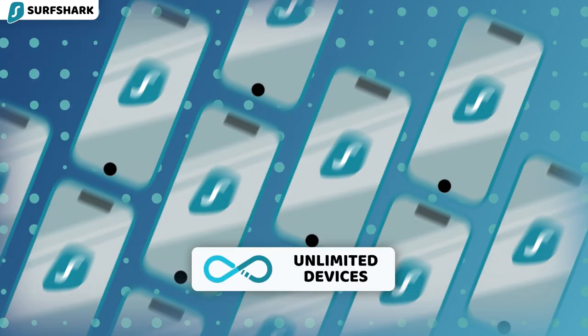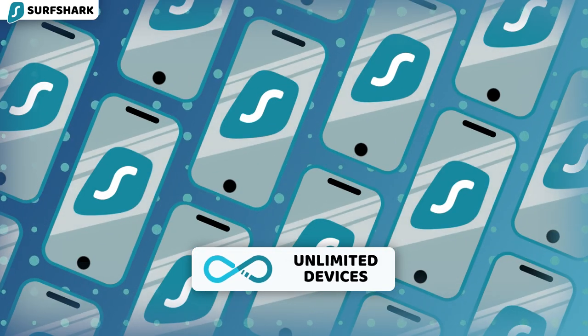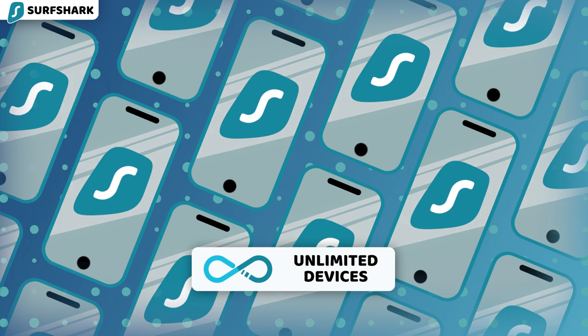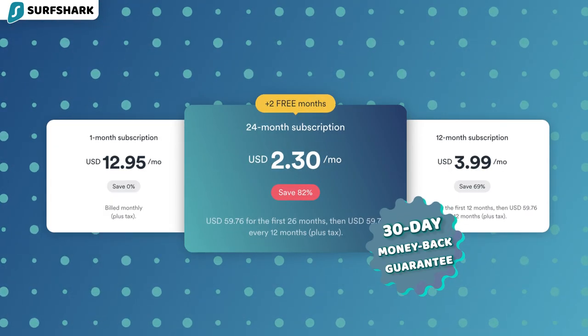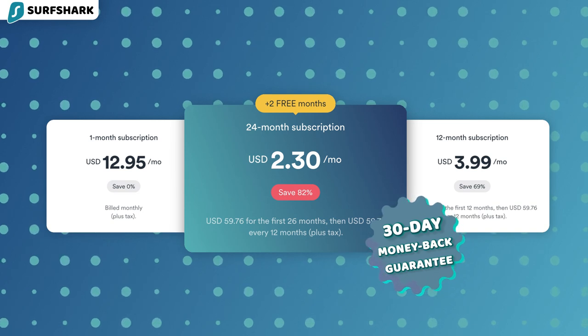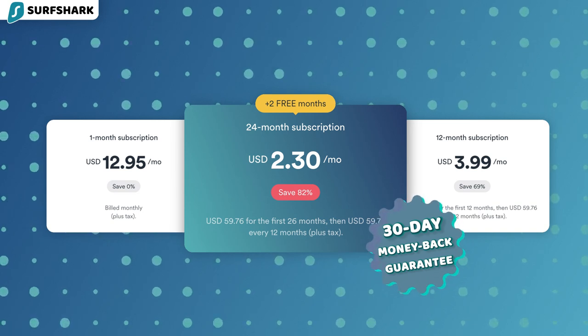Unlike NordVPN, Surfshark has no simultaneous connection limits — I can share this account with all my friends, and that's pretty much what I do already. This is good value overall, especially considering that Surfshark is more affordable than NordVPN.